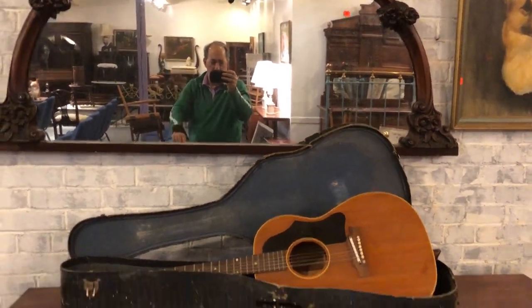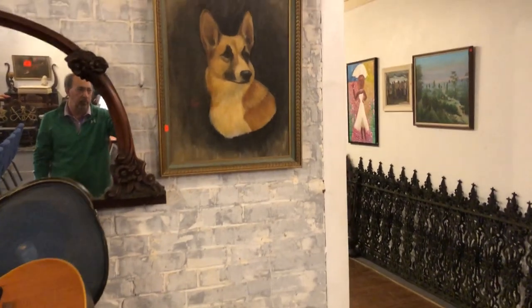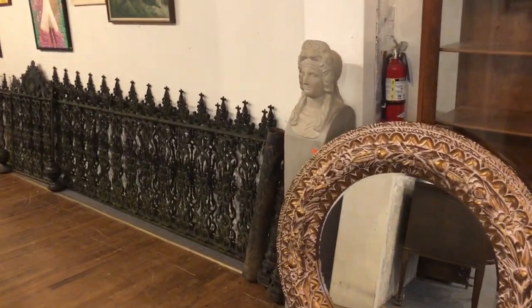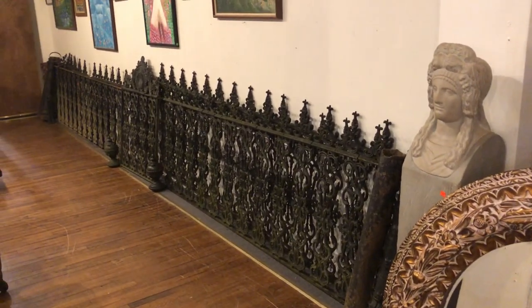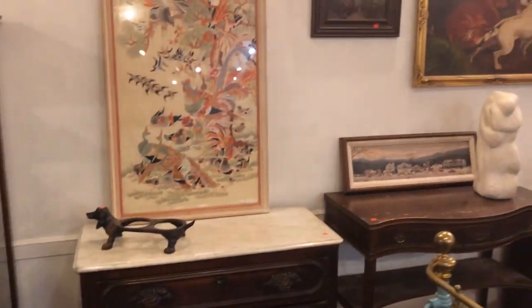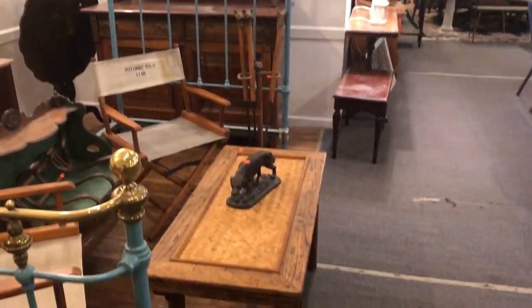There I am, guys — how you all doing? There's a nice old Gibson guitar, and of course, what would it be without another corgi? John from Kaplan's Auction — we hope to see you this Sunday. Just a terrific sale for you to come by. Bring some friends, bring your dog. Until then, we hope to see you. Have a great day. Bye-bye, thanks so much.